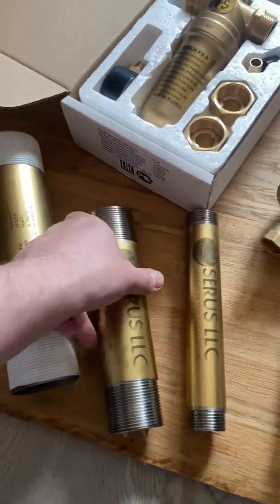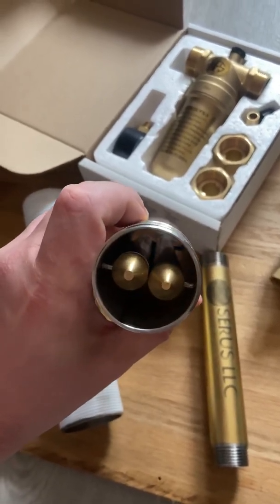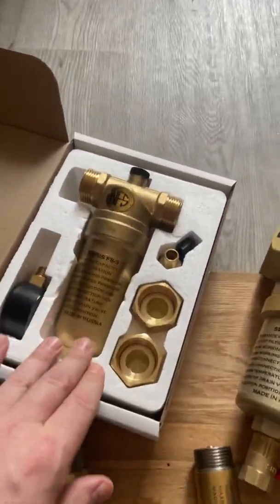This is a two-inch device. This one is a 1.5-inch — it has two of these long bars going throughout the whole unit. And this is a one-inch device. These are the two smallest inline filters.